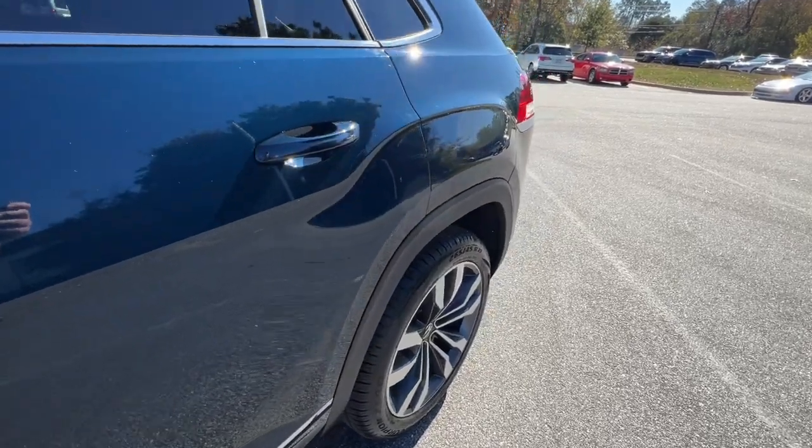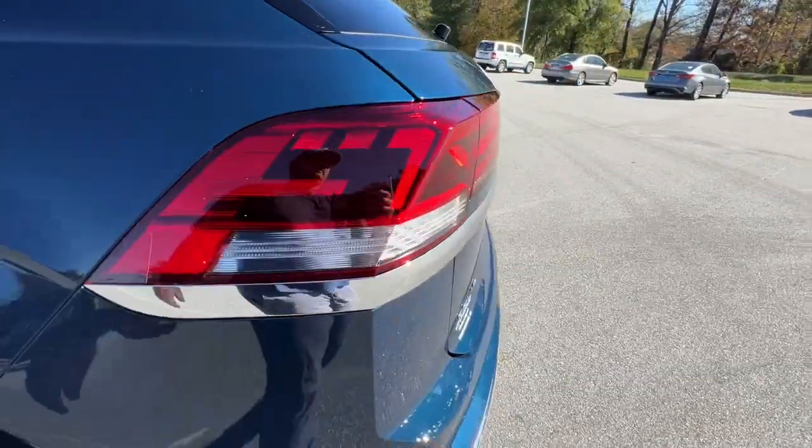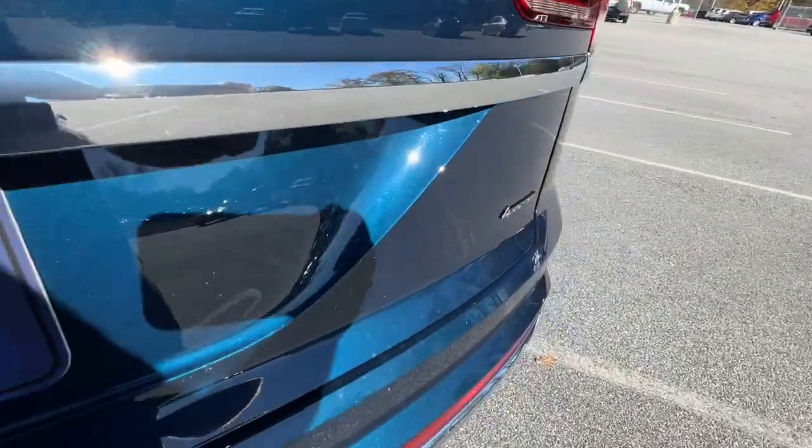Punch up your daily drive in this muscular Atlas Cross Sport. Come in for a fun and easy test drive. Our team will make it the best part of your day.